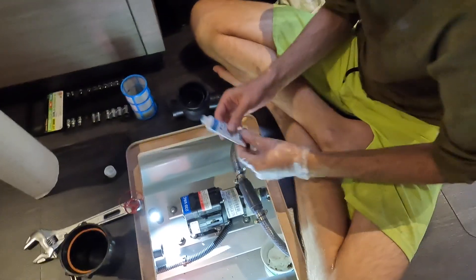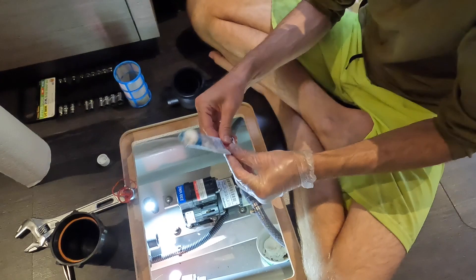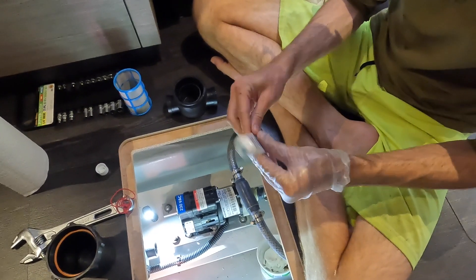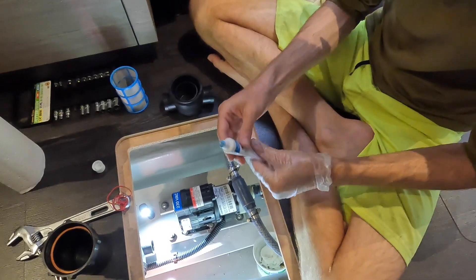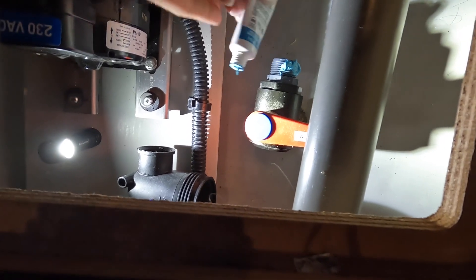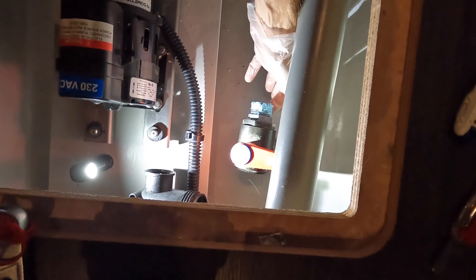Here's our plastic-safe pipe dope — it's blue. Safe for potable water, supposedly. Not entirely sure how much you're supposed to use, but you can't hurt. You saw how much they had on there to begin with.